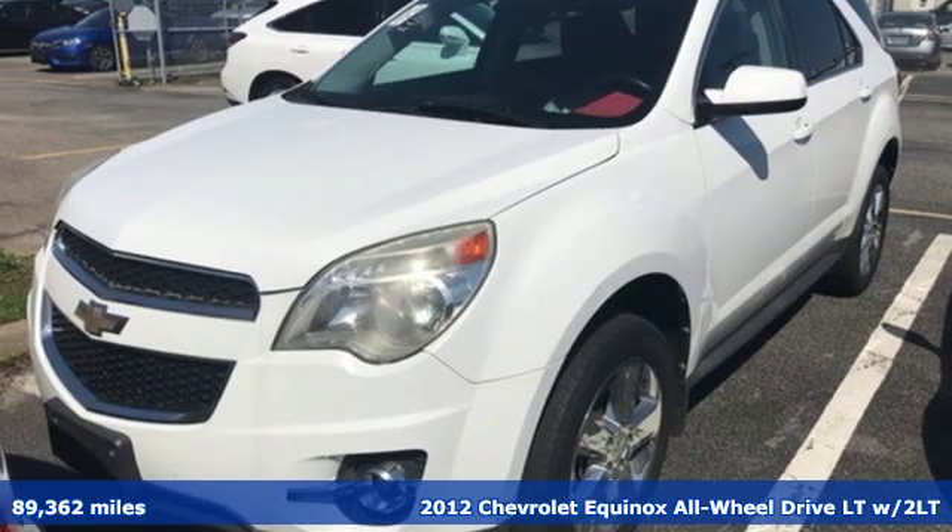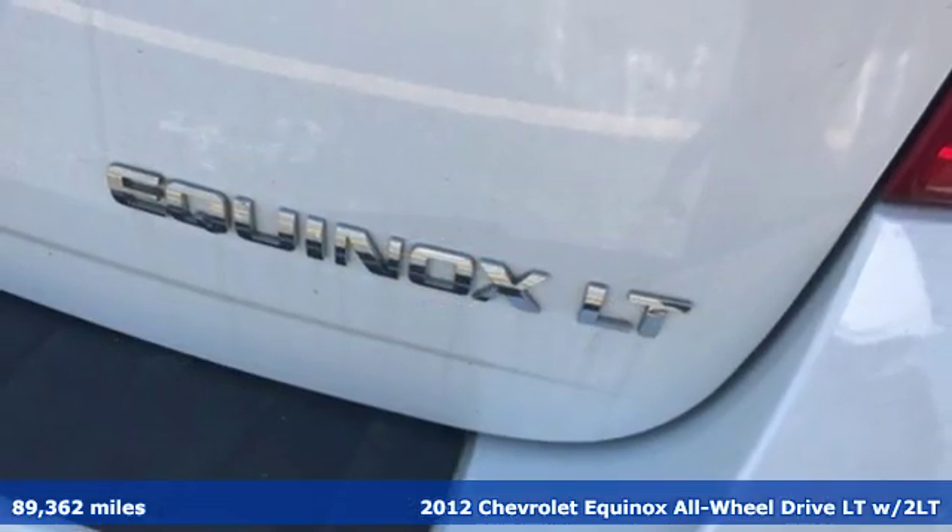It's a 2012 Chevrolet Equinox. Chevrolet, 100 years of icons.